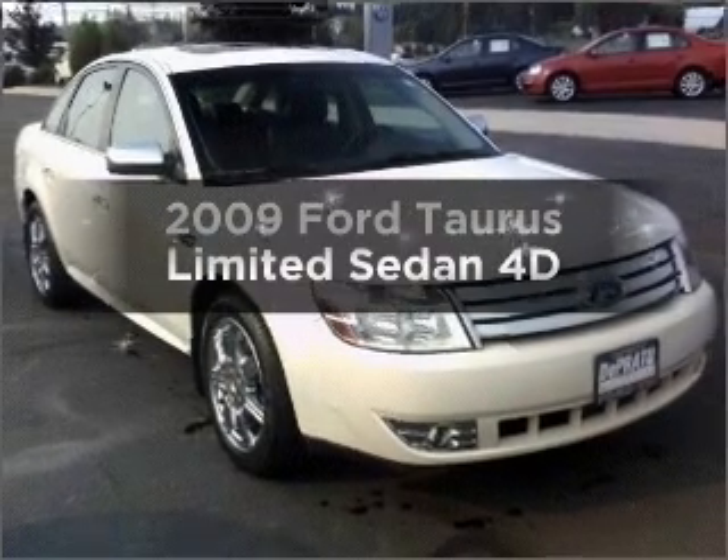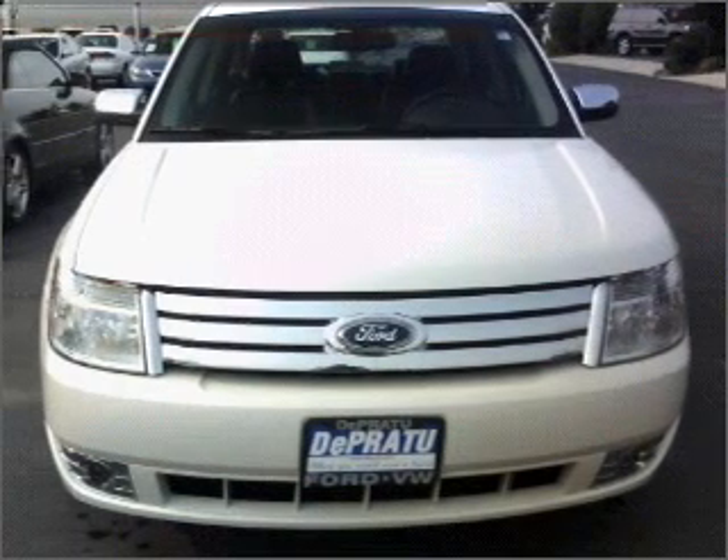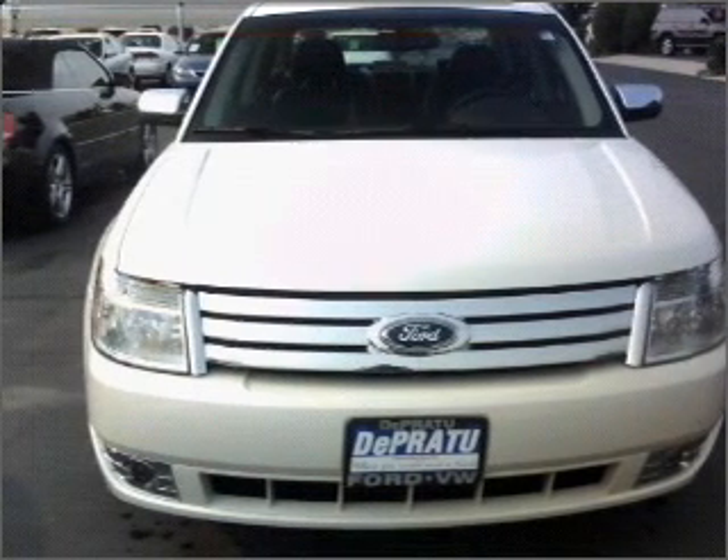Get noticed in this 2009 Ford Taurus. Find everything you want in a ride under one roof with this vehicle.